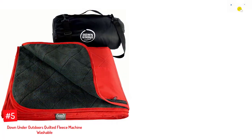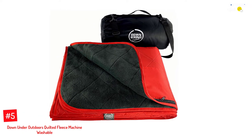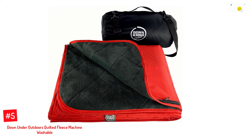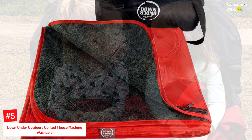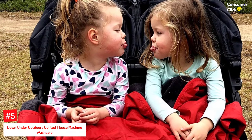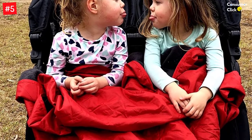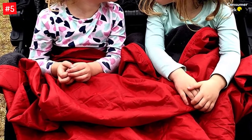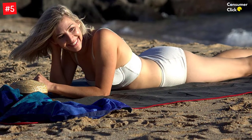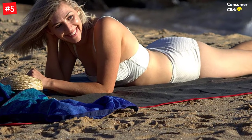Number 5: Down Under Outdoors Quilted Fleece Machine Washable. One of the best quilts, this item from Down Under Outdoors comes with leak-proof quilting technology, therefore being anti-slip. Moreover, the polyester waterproof backing comes coated with polyurethane, making it water-resistant in most situations. This extra-large and machine-washable quilted fleece folding rug comes with a secret pocket to keep your valuable items such as phones and keys.